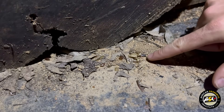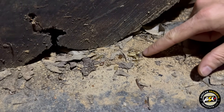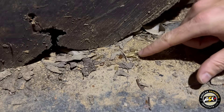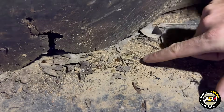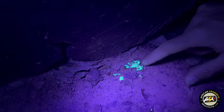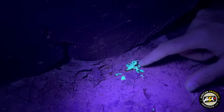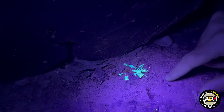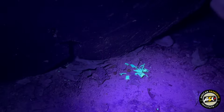It doesn't look like too much under normal light, but this is actually the shed exoskeleton of a scorpion. Have a look if we change it up to UV — you can see how well you can see it. All of that glows nice and bright, and you can see all the detail: the legs and the pincers. Whenever these scorpions shed their exoskeletons, even the shed skins will still glow.